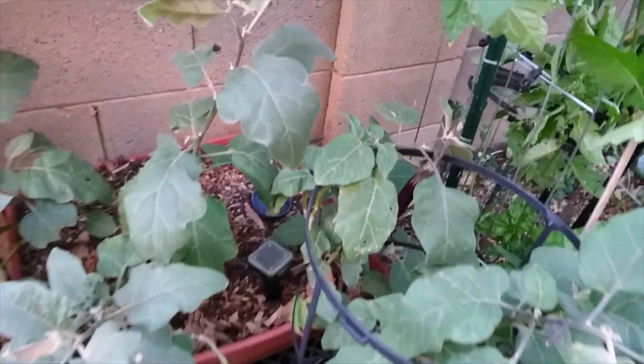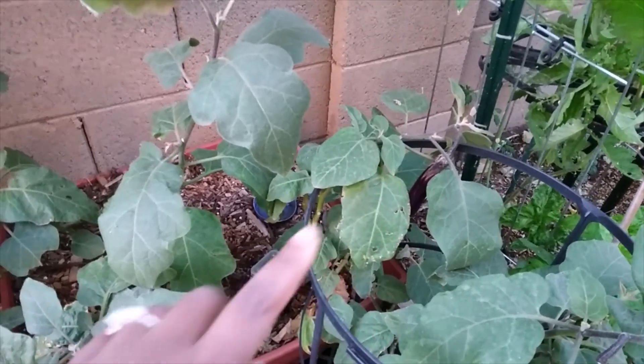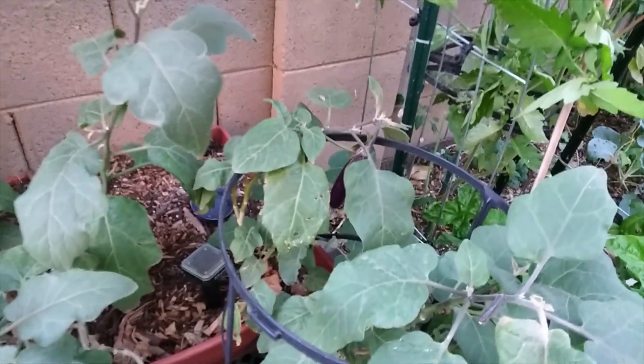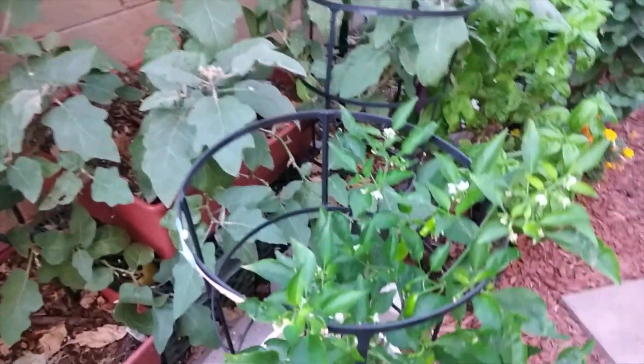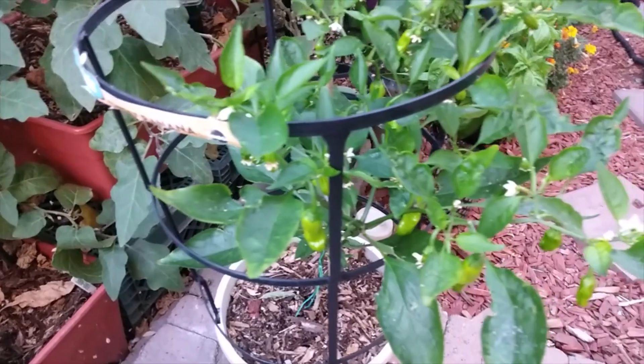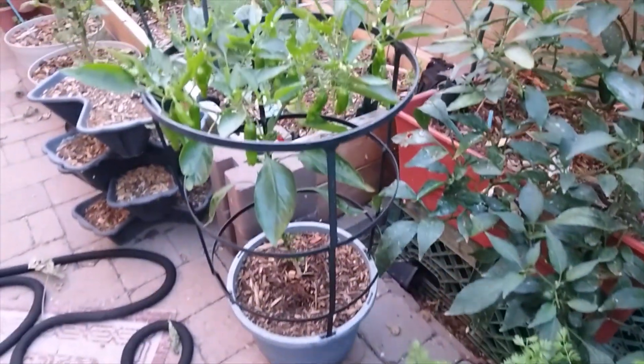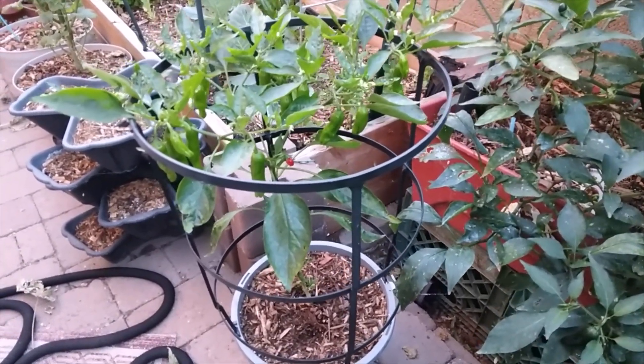And then over here I have the eggplants. I have an eggplant here, eggplant here, and it is still producing eggplants — you can see there's one there. And then the shishito peppers are really starting to take off and doing really well. I have tons there and a ton there. Look, a little baby red one! Normally a shishito pepper that's little like this is not supposed to be red, but this one's red.